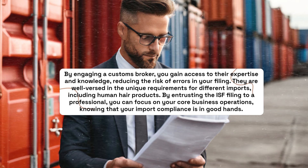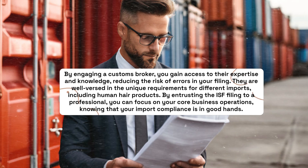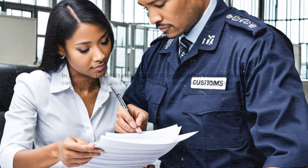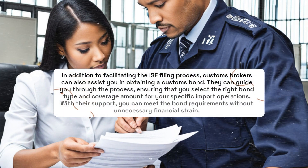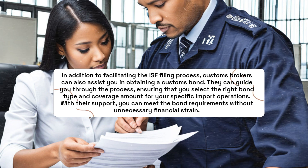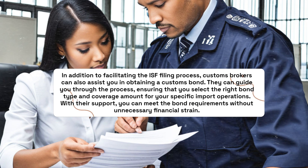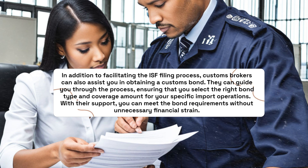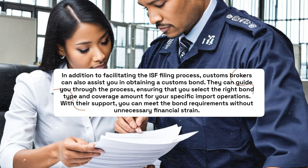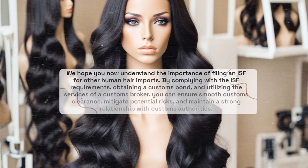By entrusting the ISF filing to a professional, you can focus on your core business operations, knowing that your import compliance is in good hands. In addition to facilitating the ISF filing process, Customs Brokers can also assist you in obtaining a Customs Bond. They can guide you through the process, ensuring that you select the right bond type and coverage amount for your specific import operations. With their support, you can meet the bond requirements without unnecessary financial strain.